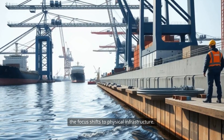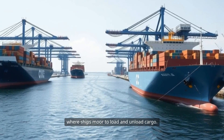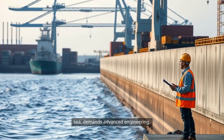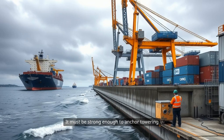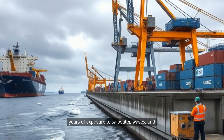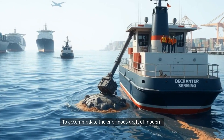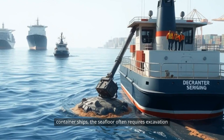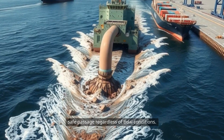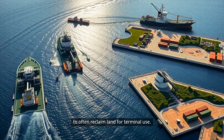With a location secured and plans approved, the focus shifts to physical infrastructure. The backbone of every container terminal is its berth, a reinforced stretch of waterfront where ships moor to load and unload cargo. Constructing the quay wall, which forms the interface between land and sea, demands advanced engineering — it must be strong enough to anchor towering ship-to-shore cranes and withstand years of exposure to saltwater, waves, and the immense pressures exerted by vessels. Dredging is another critical component: the seafloor often requires excavation to deepen harbors and channels, ensuring safe passage regardless of tidal conditions, with dredged material carefully managed to prevent ecological harm.